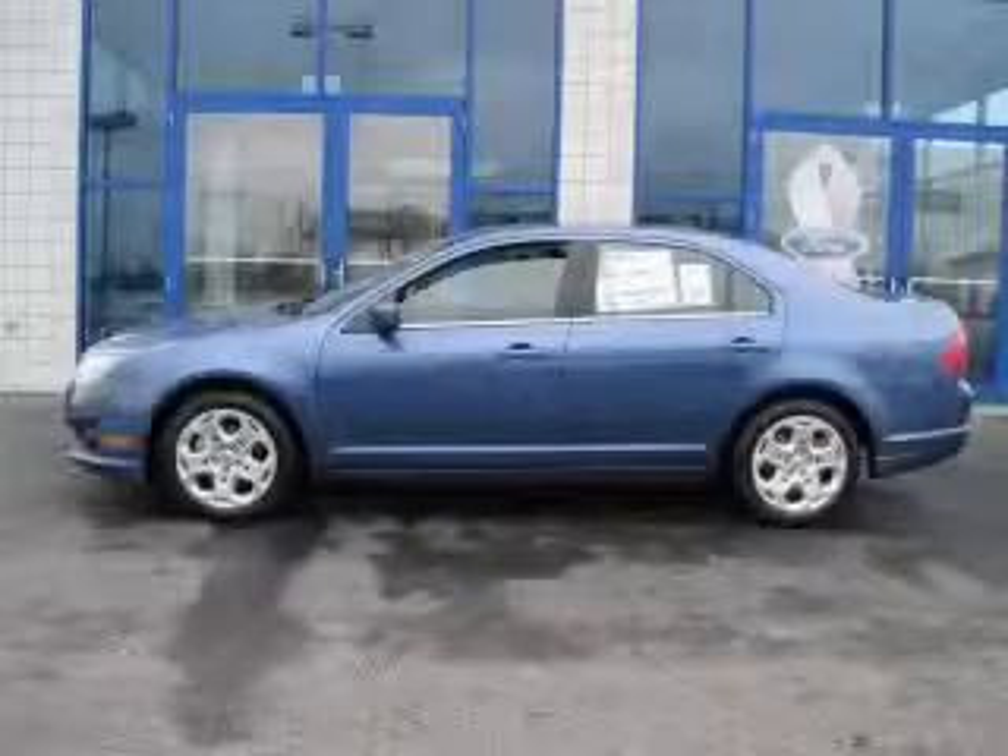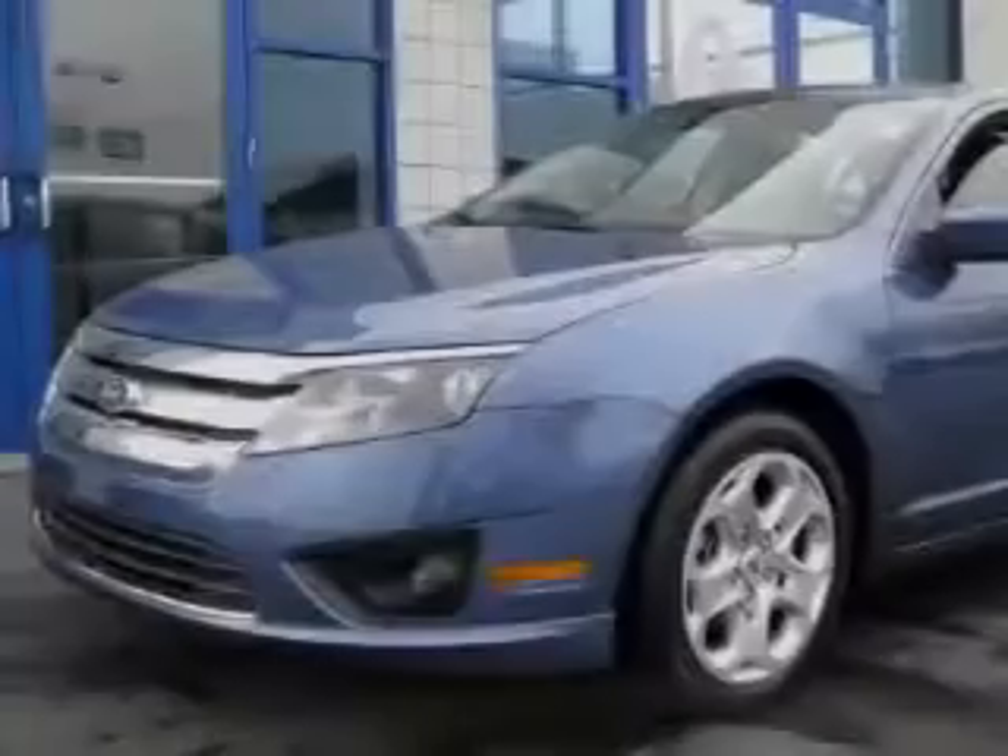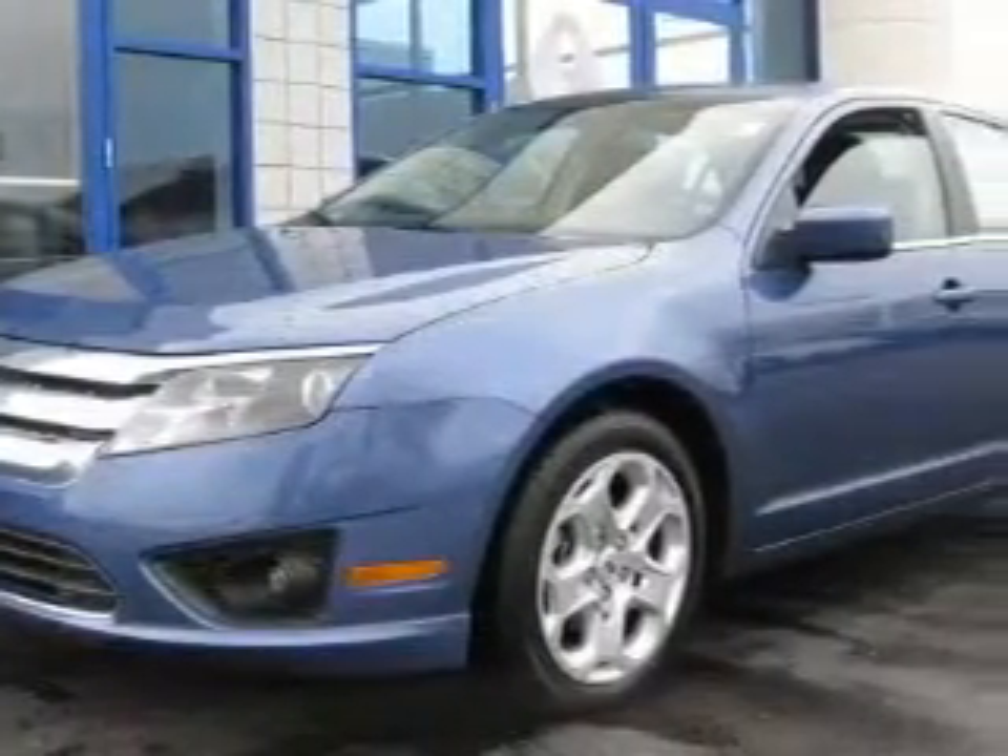This is a brand new 2010 Ford Fusion. It features a 2.5 liter 4-cylinder engine and an automatic transmission.